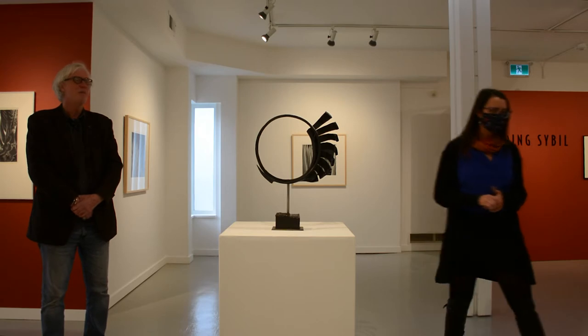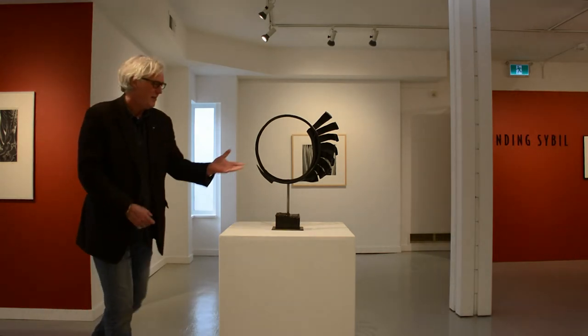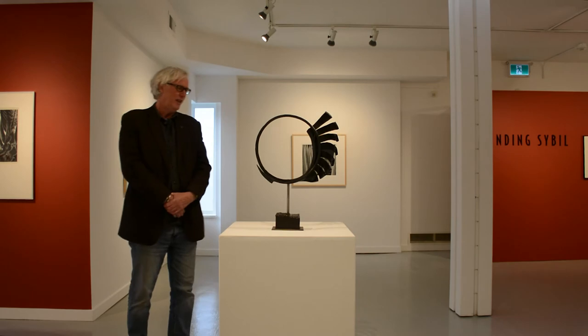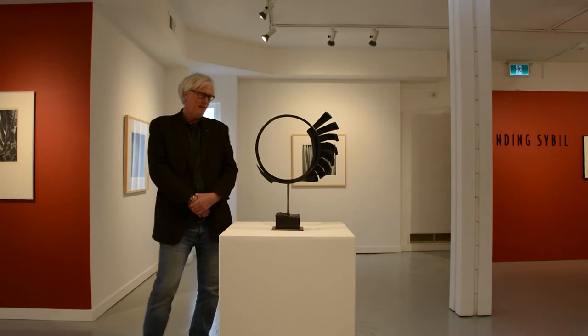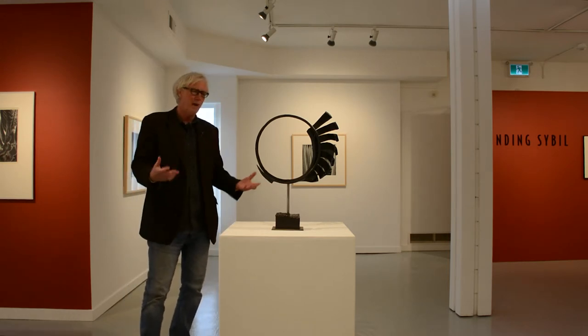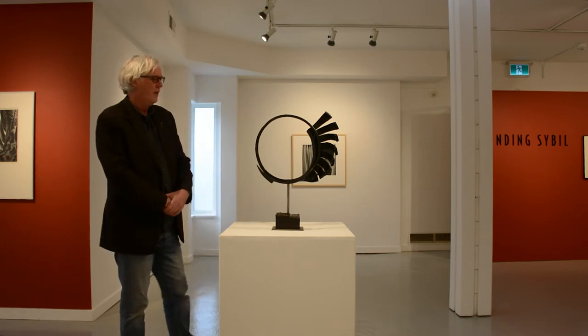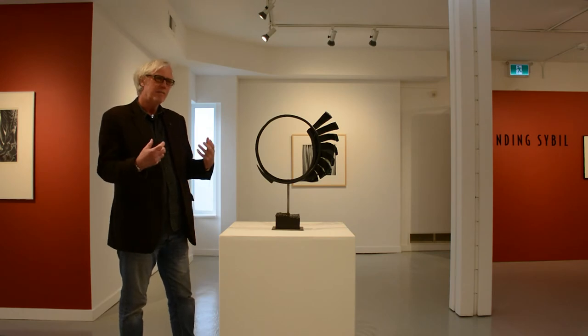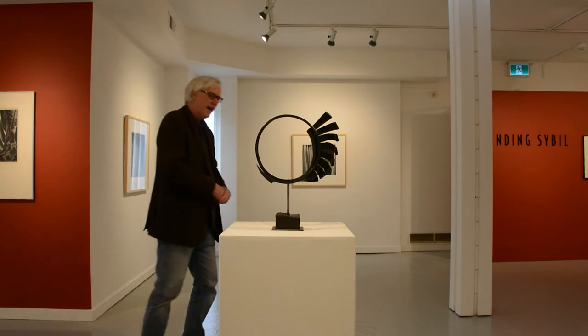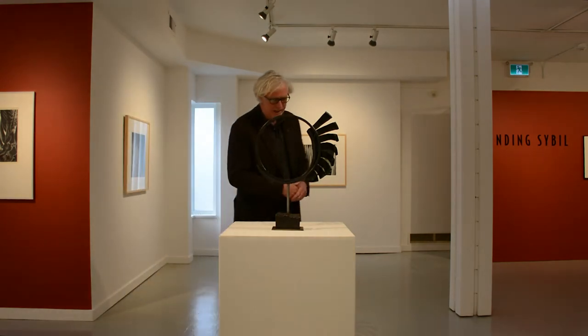Thank you, Janelle. This is actually a kind of very strong piece for me to reflect on Sibyl. Looking at Sibyl's work, obviously coming out of that sort of English futurist background — especially of the 1920s — with a real interest in motion and dynamism, sort of energy, and labor, of course.